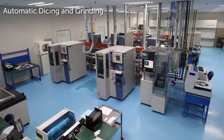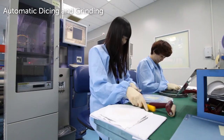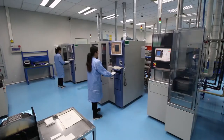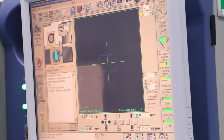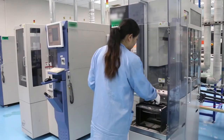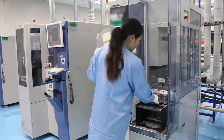This is one of several areas dedicated to automatic dicing and grinding. These machines use high precision vision systems for guaranteed accuracy and consistency. Multiple wafers can be loaded into the machine and processed automatically.